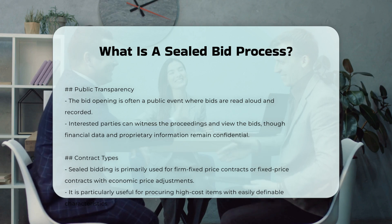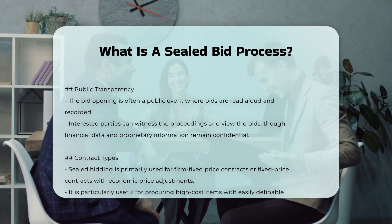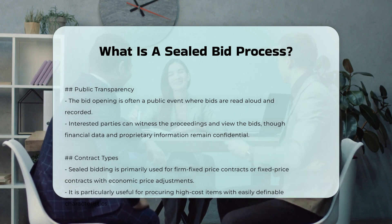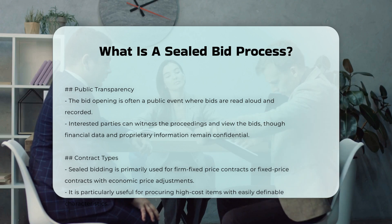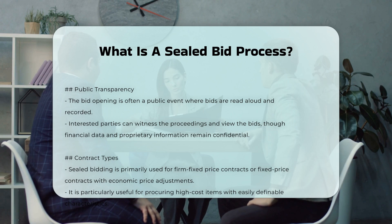Legal and ethical framework: The sealed bidding process is legally binding and must adhere to strict ethical guidelines to prevent collusion and ensure fair competition. The public opening of bids and the evaluation process are designed to maintain transparency and fairness.